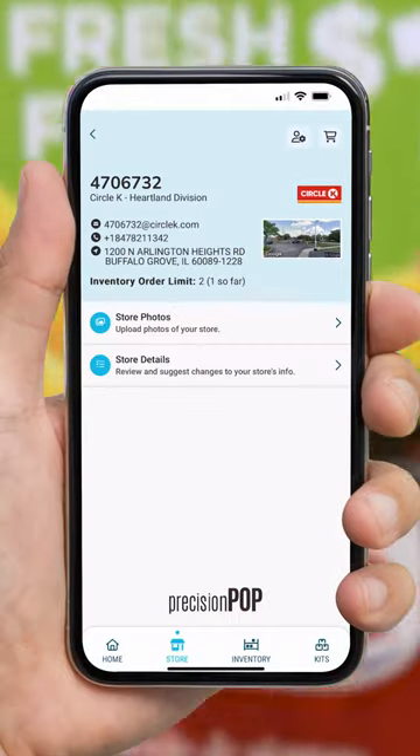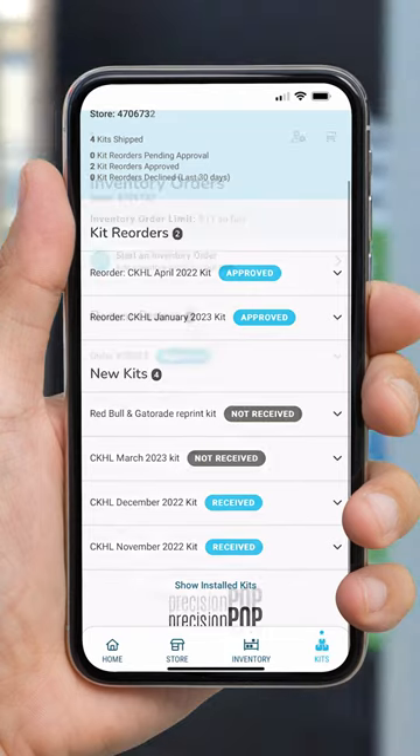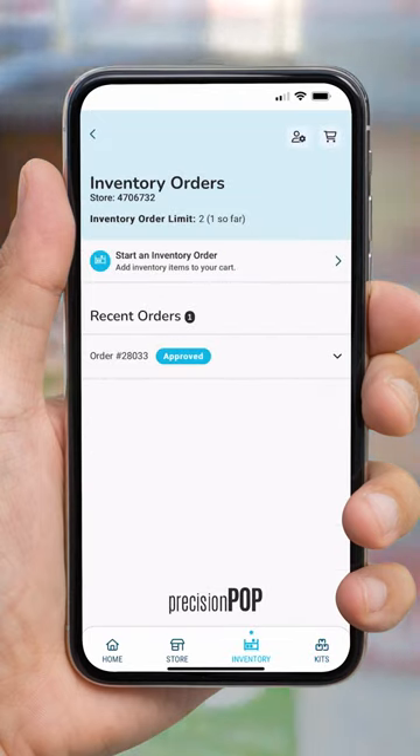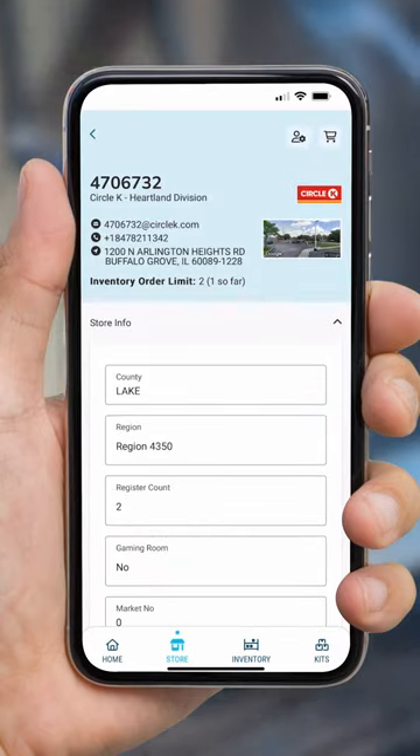Vivid Impact is pleased to announce the availability of Precision Pop Mobile. Designed to maximize field-level execution, Precision Pop Mobile focuses on the features needed to receive, install, and reorder promotional products easily and efficiently.